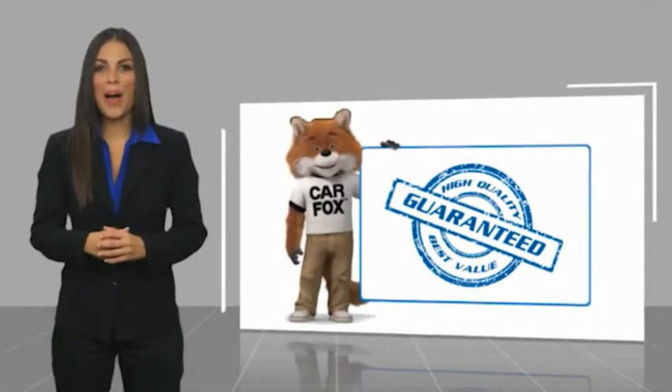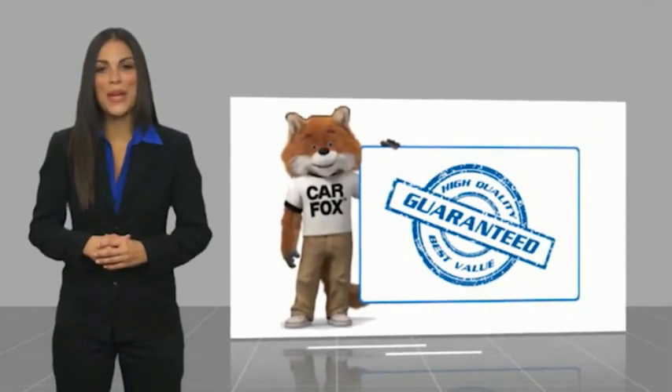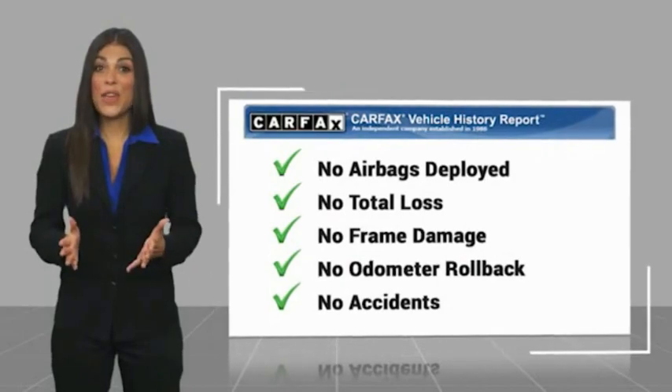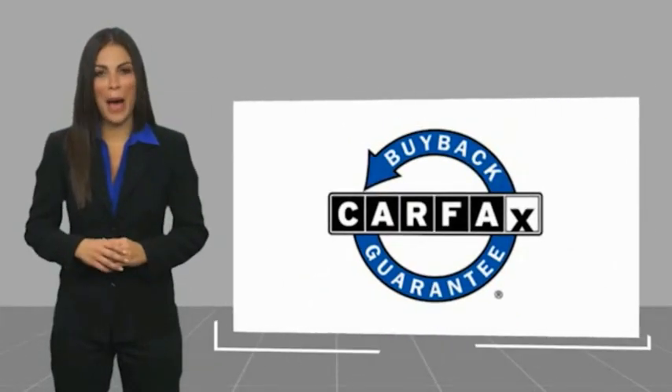Here's another high quality vehicle with a Carfax vehicle history report. Be sure to find a complimentary copy of this report online or contact the dealership. This vehicle qualifies for the Carfax buyback guarantee. For more information, visit www.carfax.com.